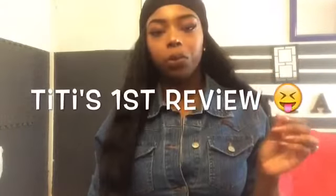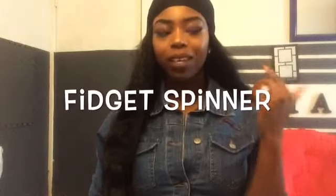Hi everybody, welcome back to my channel! I'm super excited because this is my first review. I have the fidget spinner — I randomly got this, I didn't buy it. I woke up this morning and got it as a present. I ran to the restroom and then my dad was like, 'Did you see your gift?' So I looked and I was like...